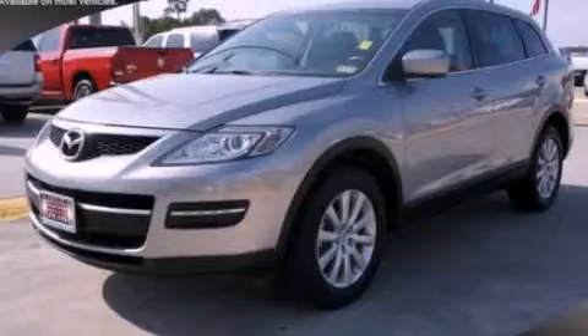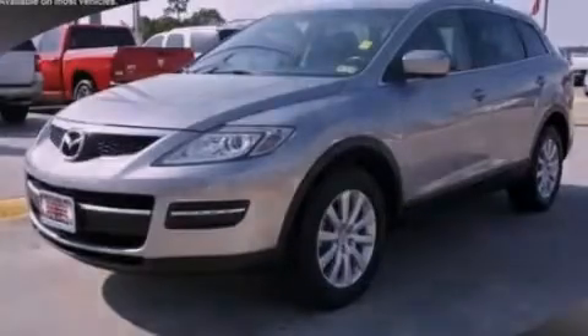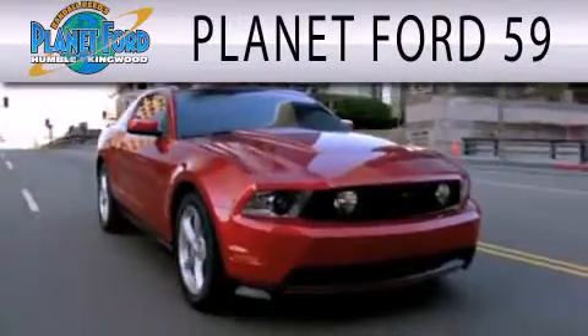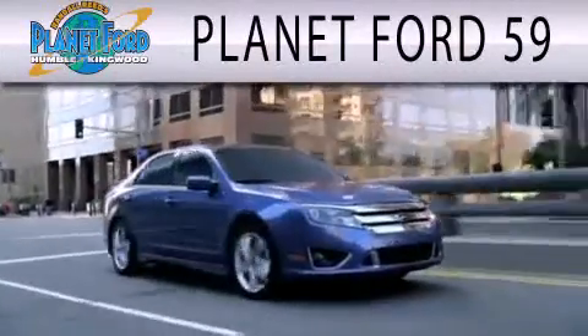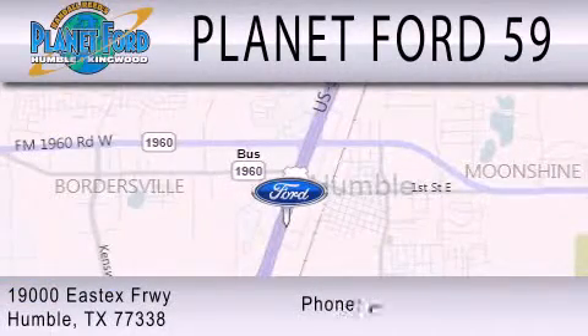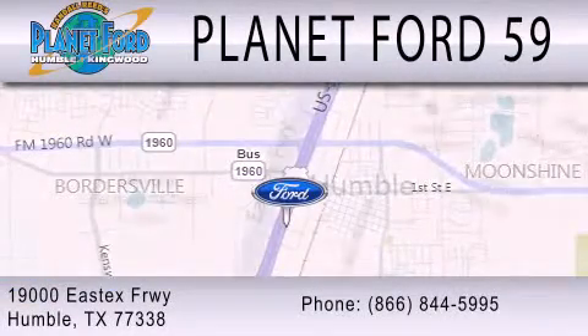Contact us today to schedule your opportunity to see this automobile in person. Planet Ford 59 is dedicated to doing everything possible to ensure that the experience you have selecting your next vehicle is as pleasant as possible. We are located at 19000 East X Freeway in Humboldt.